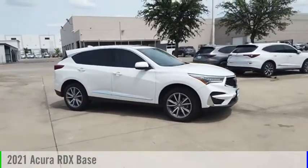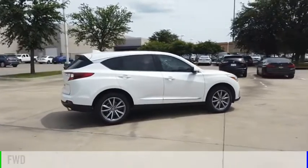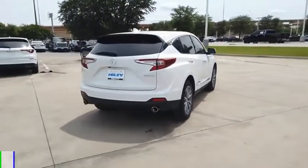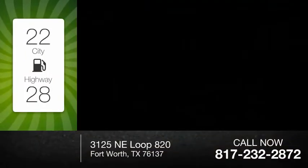Take a ride in the 2021 RDX. This vehicle is powered by a front-wheel drive, four-cylinder, 2.0-liter engine. Great fuel efficiency saves you money by requiring fewer trips to the gas station.